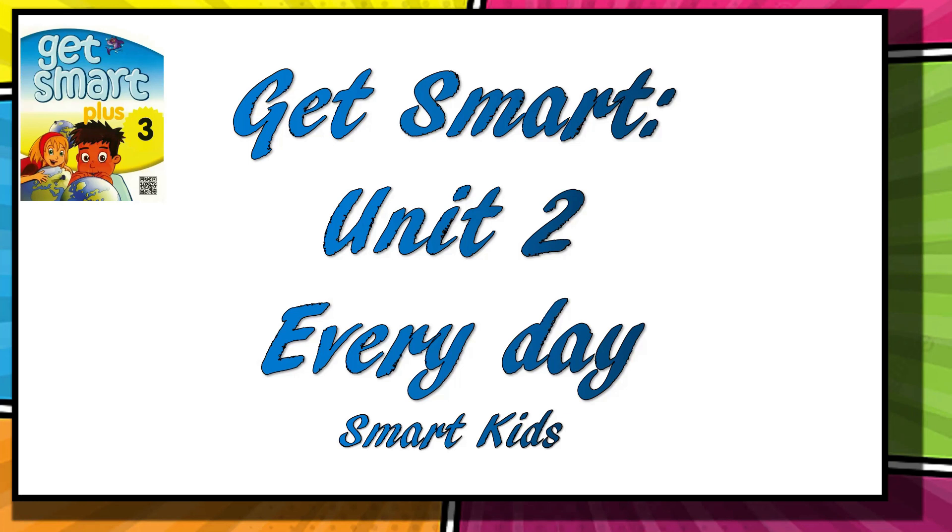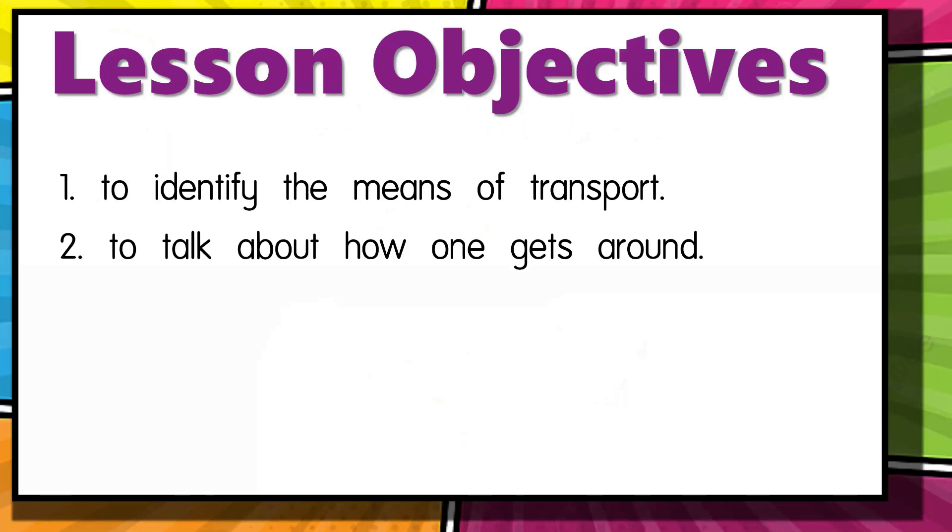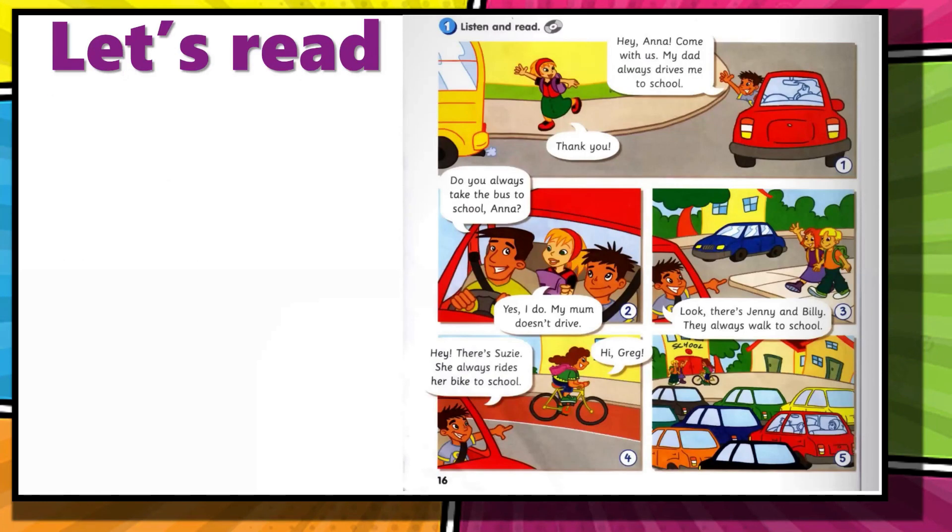Assalamualaikum and a very good morning to all of you, my students. Today let us continue Get Smart Unit 2, Everyday Smart Kids. Our lesson objectives for today are to identify the means of transport and to talk about how one gets around. Let us read together Get Smart book page 16. Are you ready?